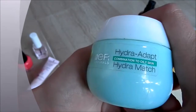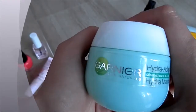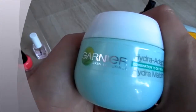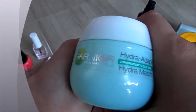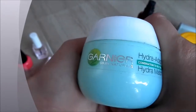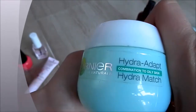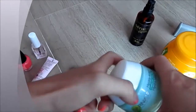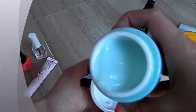Now for face products, I have the Garnier Skin Naturals Hydra Adapt for combination to oily skin and it is absolutely brilliant — it works brilliantly with my skin. These are only my views; not everybody will have the same experience. But this one works absolutely brilliantly, I really like it. It doesn't make me break out, it doesn't make me feel oily, it doesn't make me feel like I need to cleanse at all. I put this on two to three times a day depending on when I redo my makeup. Inside it looks just like a gel.